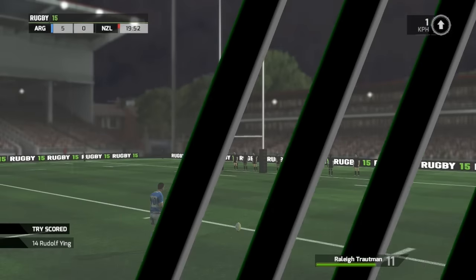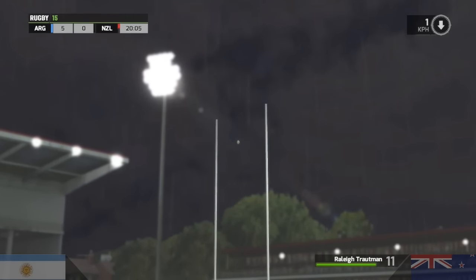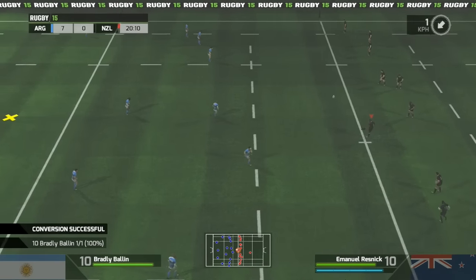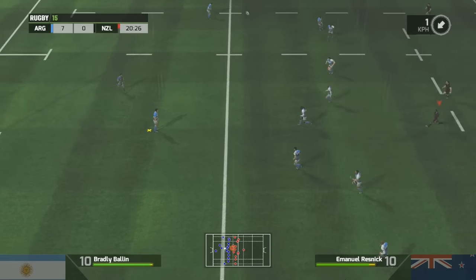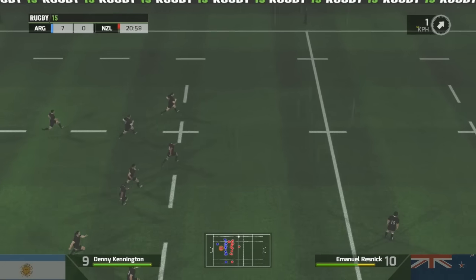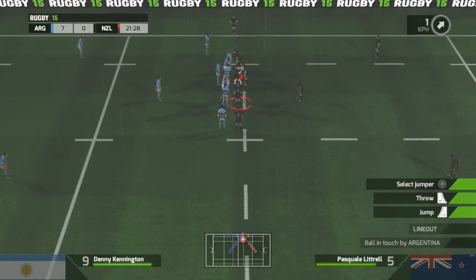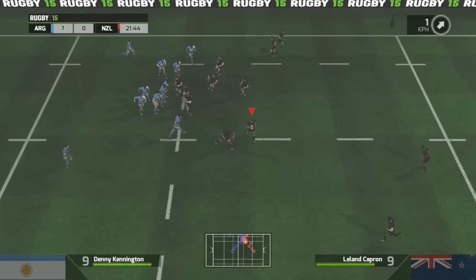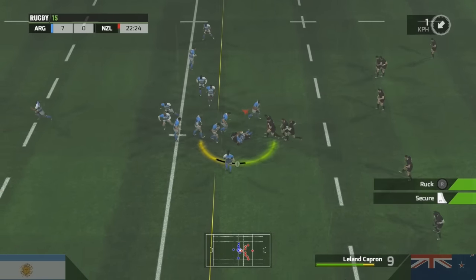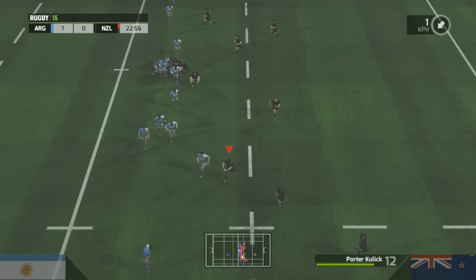They've put themselves in a great place by getting the first try of the game. He's spent his entire career scoring in just this spot on the ground. He is ruthless out wide. Gets this phase going — he's hit that really well. Doing it by himself, might need to walk. Lovely spinning pass.